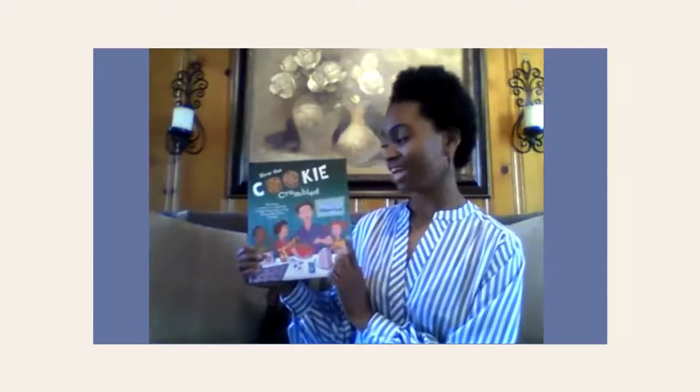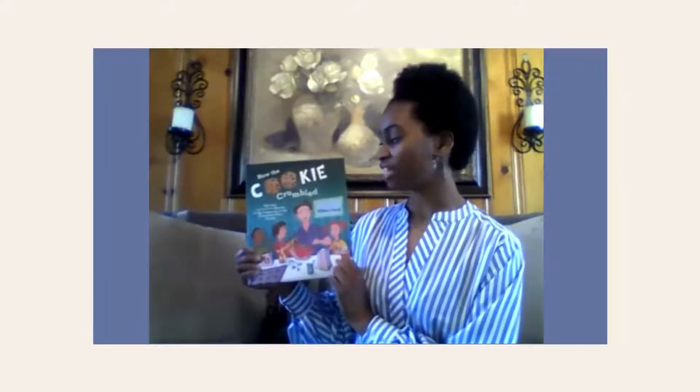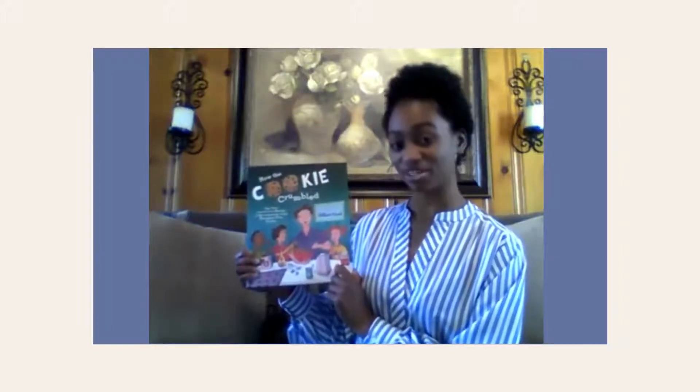Hi friends, welcome back to Storytime. I'm so glad you can join us today. Today we're going to read a story about chocolate chip cookies and how they were made. Last Friday was chocolate chip day, so I thought it would be really cool to read a story about chocolate chip cookies. And who doesn't love chocolate chip cookies? So let's dive into this story. Our story today is 'How the Cookie Crumbled: The True and Not So True Stories of the Invention of the Chocolate Chip Cookie' by Gilbert Ford.